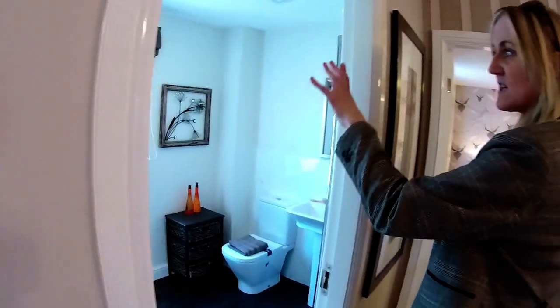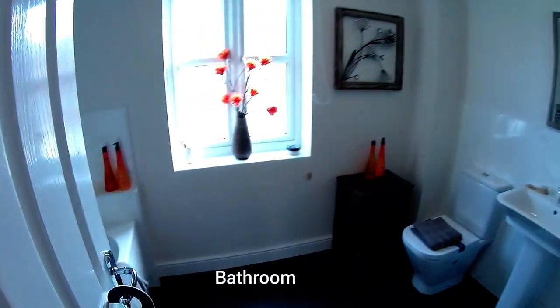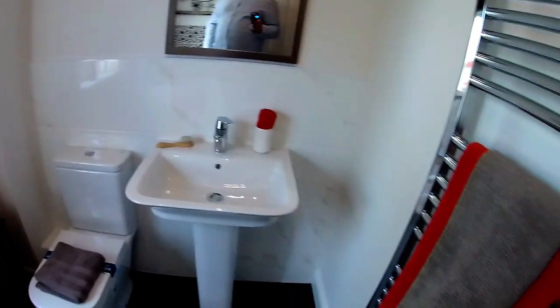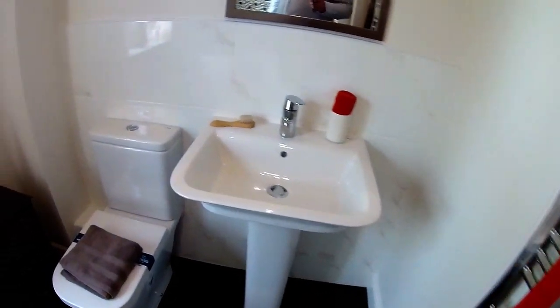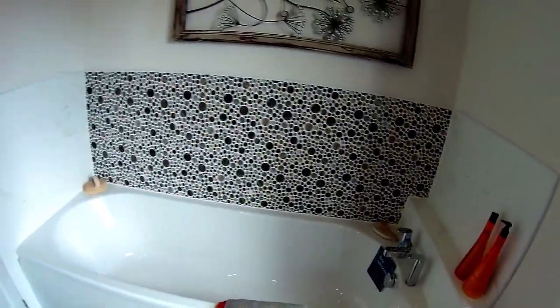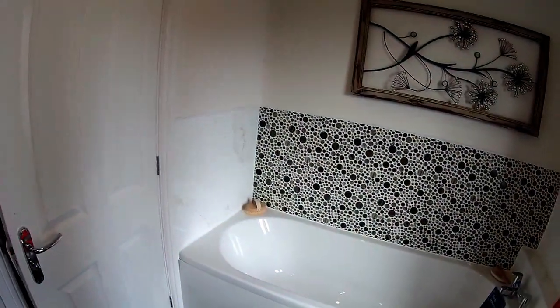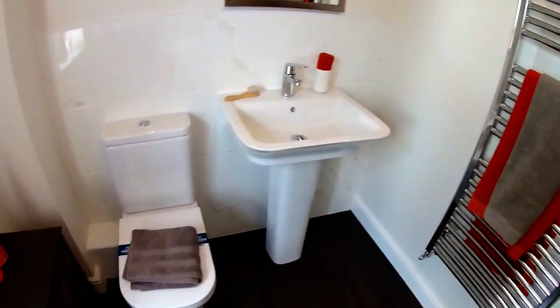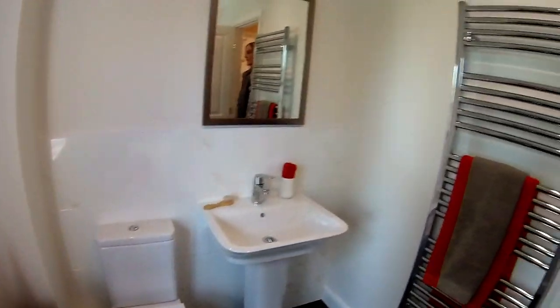So your main bathroom is actually at the front, in the centre of the house. Large, isn't it? Feels like one of those Victorian bathrooms, doesn't it? Open the door so you can show the viewers all the way around — it's very spacious. You've got plenty of room for your laundry basket, bits and pieces — you could even have a chair in here if you wanted.